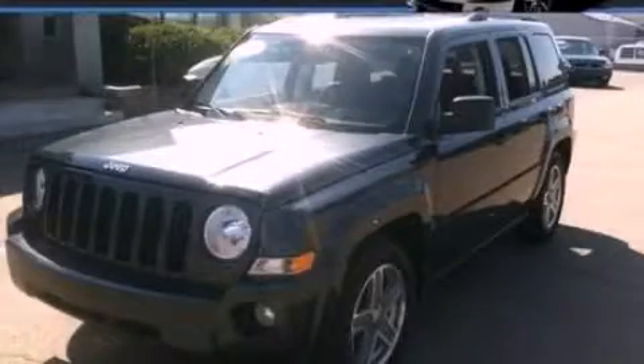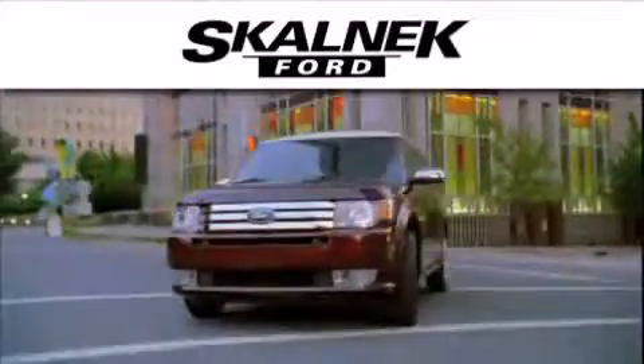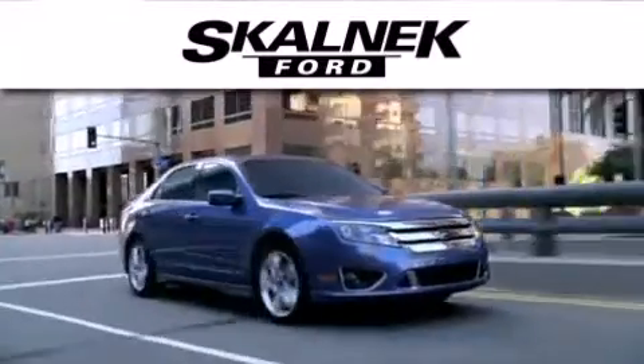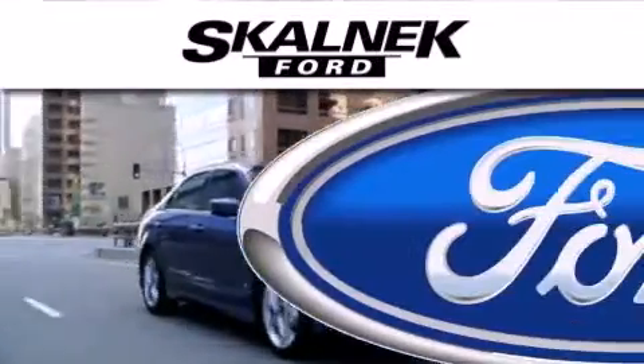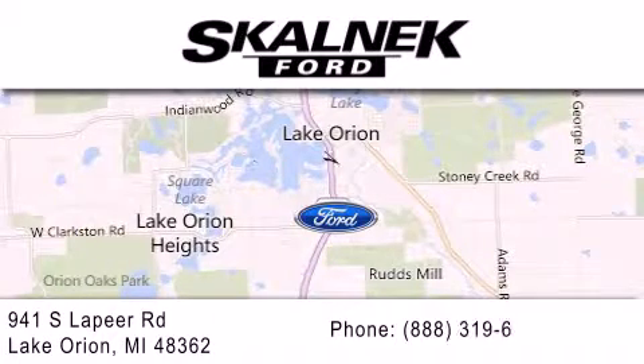We invite you to contact us today to learn more about this vehicle. Skalnic Ford is dedicated to doing everything possible to ensure that the experience you have selecting your next vehicle is as pleasant as possible. We are located at 941 South Lapeer in Lake Orion.